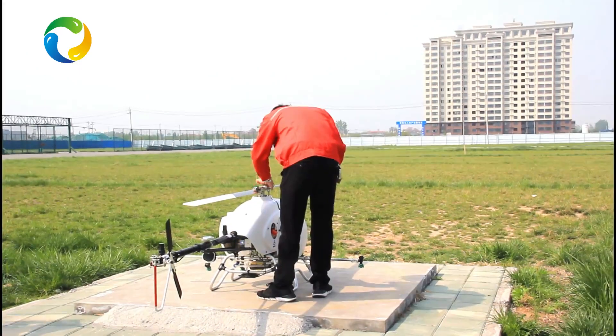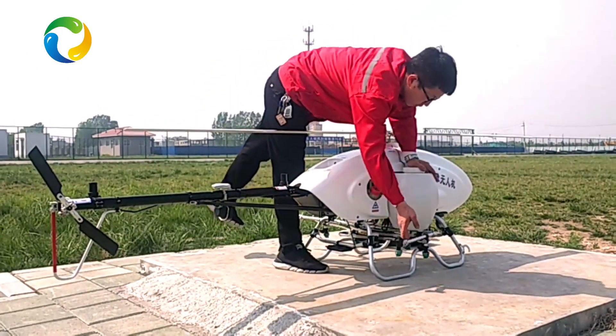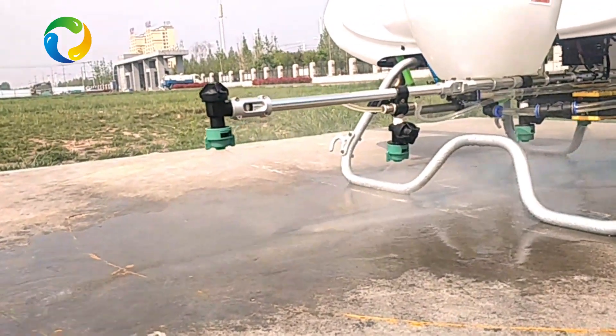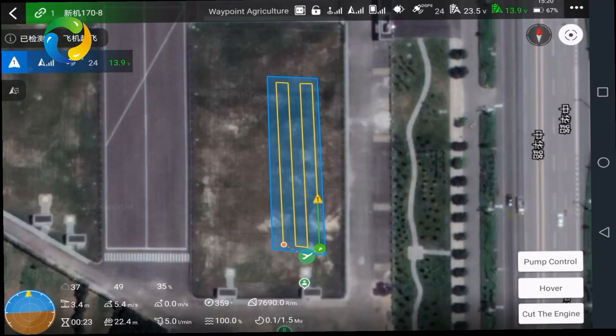The 3WQF-170-18 is a fabulous aviation plant protection vehicle with 18 liters capacity for smart precision agriculture, such as spraying pesticide, soluble fertilizer with plant growth regulator, and even pollination work.